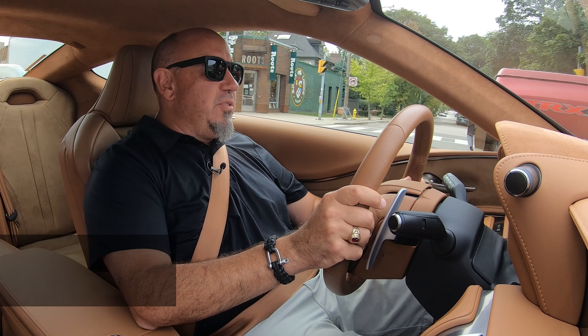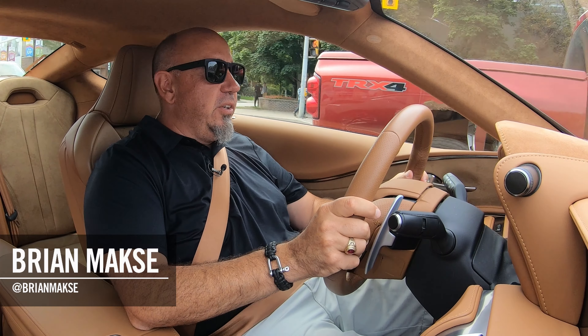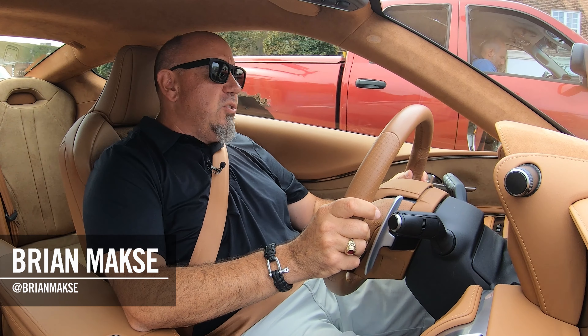I'm your host, Brian Max, racing driver, lover of driving fast and fun things, and on this channel, you get reviews for drivers from drivers.